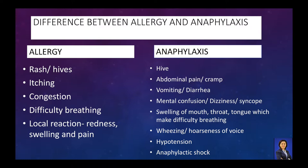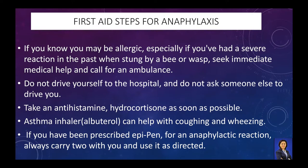Anaphylaxis can come on immediately within seconds or minutes when a person with an allergy comes into contact with any allergen. Call an ambulance if the victim is subject to severe allergic reactions in the past, is unconscious or has trouble breathing, or throat tightening.